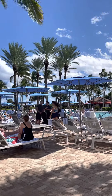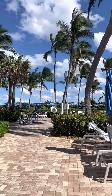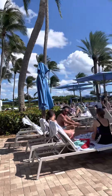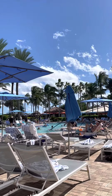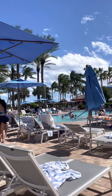Hey, family here and we're here right now in a beautiful place called Marriott Ocean Point in West Point Beach. As you can see, it's a beautiful sky and beautiful view over here.